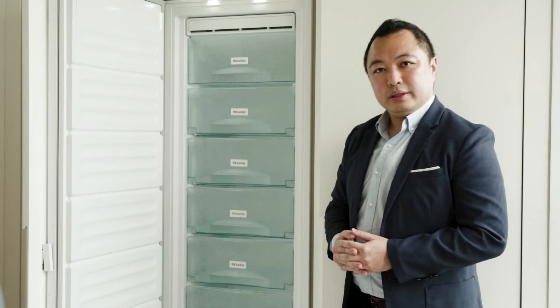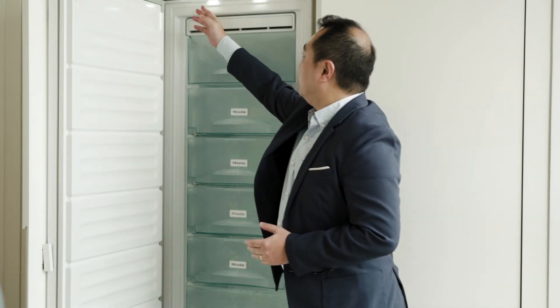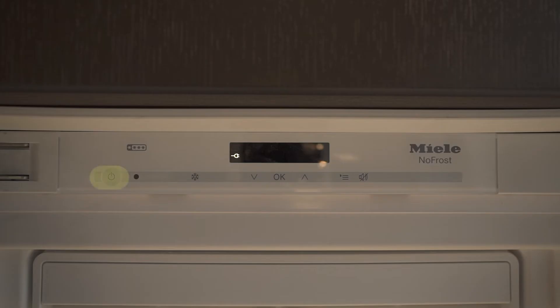The last Miele appliance in the dry kitchen at Aira Residence is the freezer FNS37402I. It's pretty straightforward. Now, the on and off button.